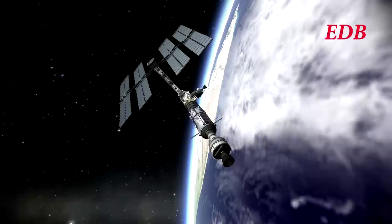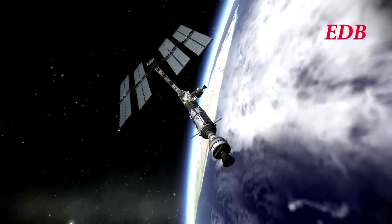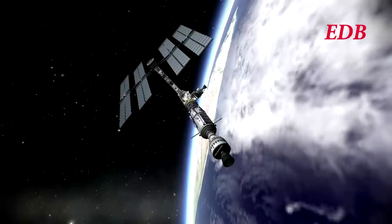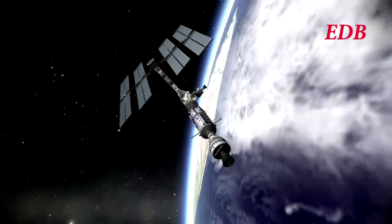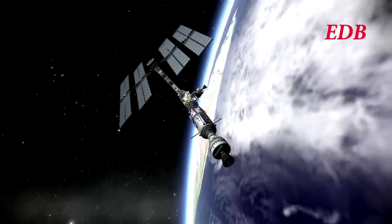So we will look forward to those in the future. Thank you for watching and we hope you enjoyed this coverage of the first EVA around Titan Station, and we hope you will join us for future missions from the EDB. And with that, this is the EDB signing off.